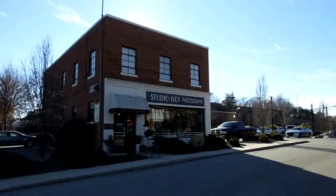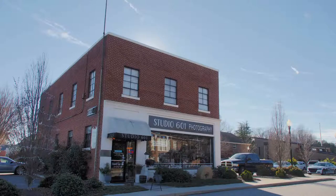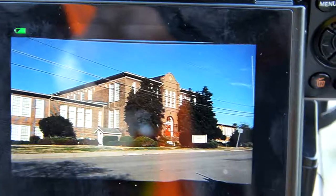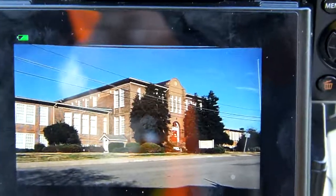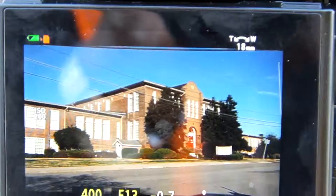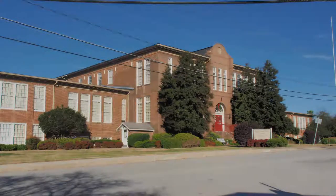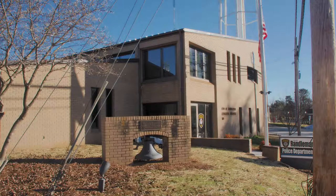This is Studio 601 in Rondamon — a perfect place to come and get your Christmas gifts. Now let's see how it looks in a composite shot. This is the Rondamon School Commons building. Let's see how it looks straight out of camera. Now this is the Rondamon Police Department. Let's see how this one looks straight out of camera.